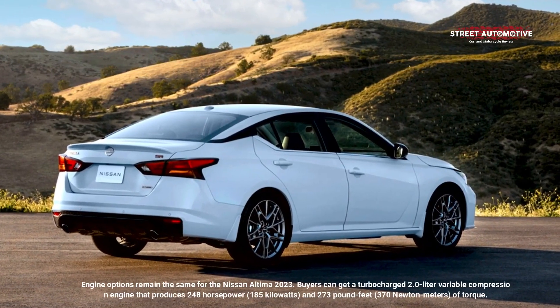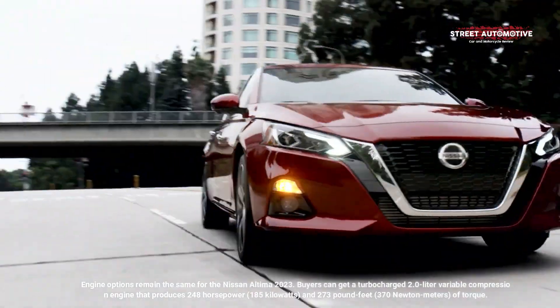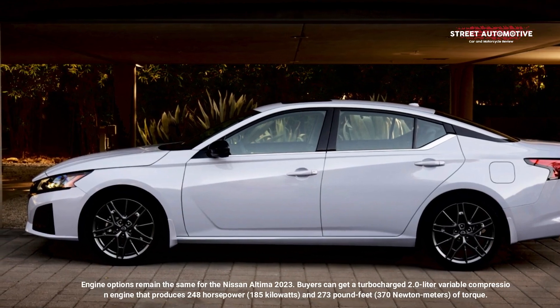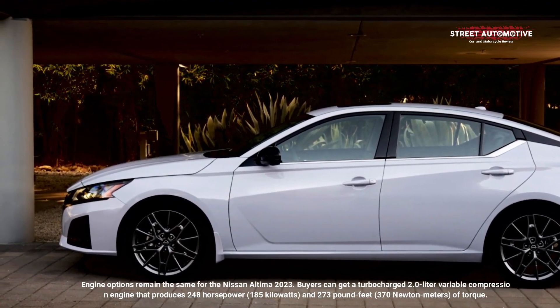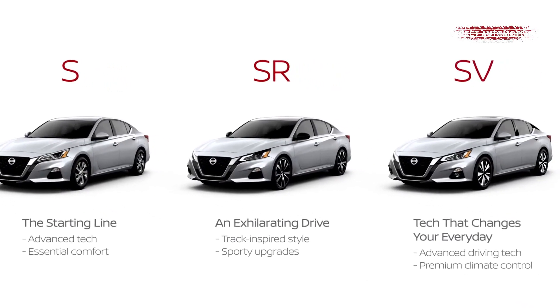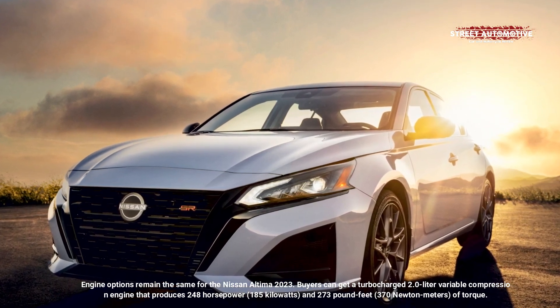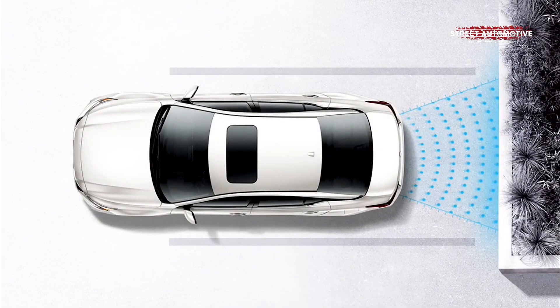There is also a 2.5-liter naturally aspirated four-cylinder engine producing 188 horsepower and 180 pound-feet of torque for front-wheel drive models, or 182 horsepower and 178 pound-feet for the SV, SR, and SL all-wheel drive trim levels. Regardless of the powerplant or drivetrain, this sedan uses a CVT gearbox.